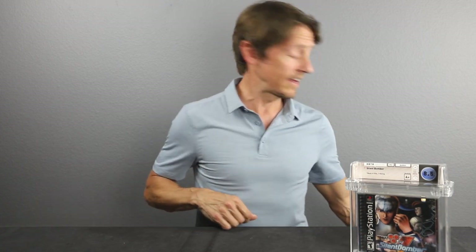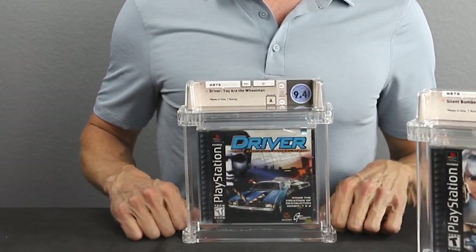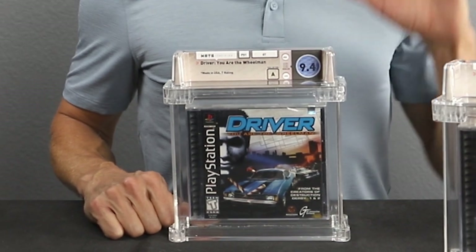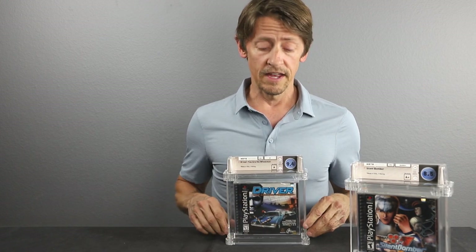Our second game today is Driver, released in 1999. Now this is one that you might think is a little more common than it is. In any grade — any sealed grade, whether it's cracked or not — this is going to cost you over a thousand dollars in today's market for just an ungraded sealed copy. This particular game is a 9.4A, and that's going to cost you a couple of grand in this grade. These are very tough to get.